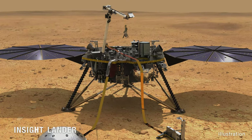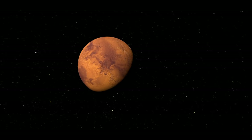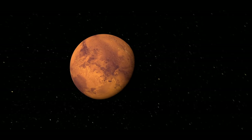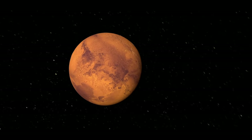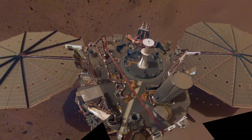The InSight lander is focused on what's happening below ground. In September, it measured one of the biggest, longest-lasting Marsquakes ever detected. Seismic waves from the magnitude 4.2 quake shook InSight for nearly an hour and a half.